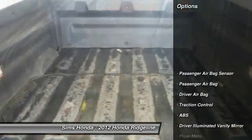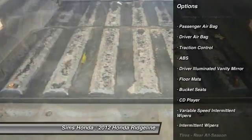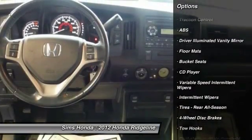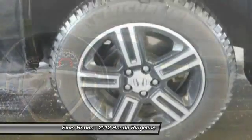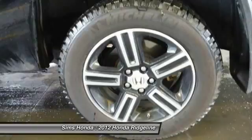Here are some of this vehicle's great options: stability control, four-wheel drive, anti-lock braking system, traction control, air conditioning, driver airbag, adjustable steering wheel, and four-wheel disc brakes.